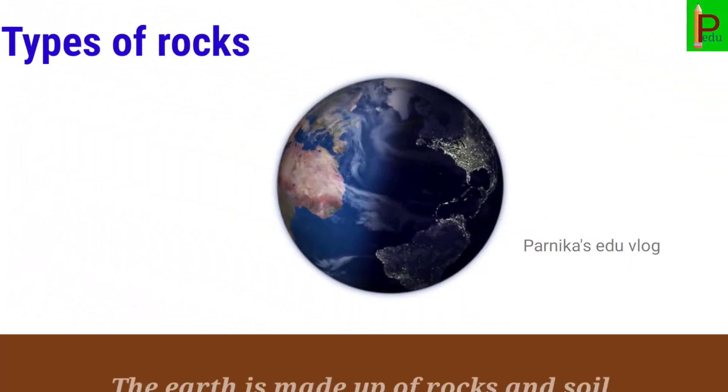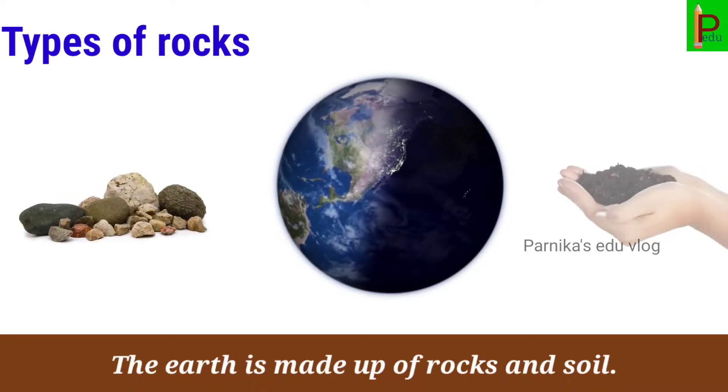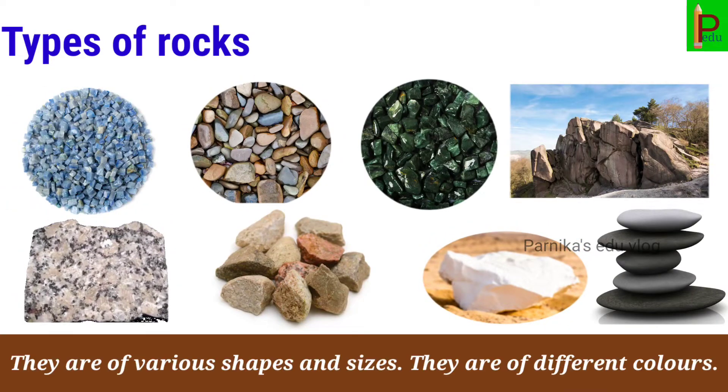Types of Rocks. The earth is made up of rocks and soil. There are many different kinds of rocks. They are of various shapes and sizes, and they are of different colors.